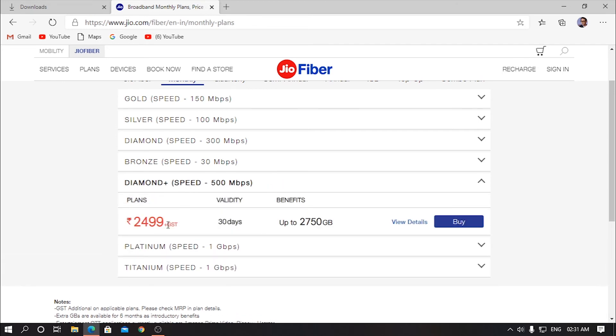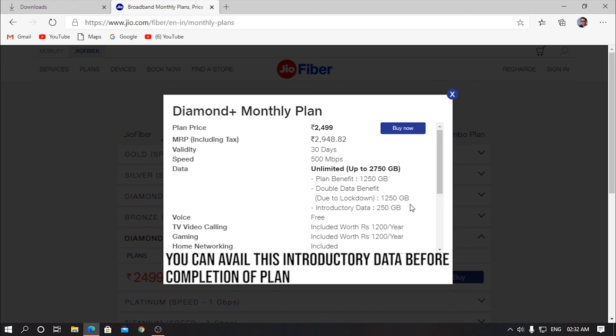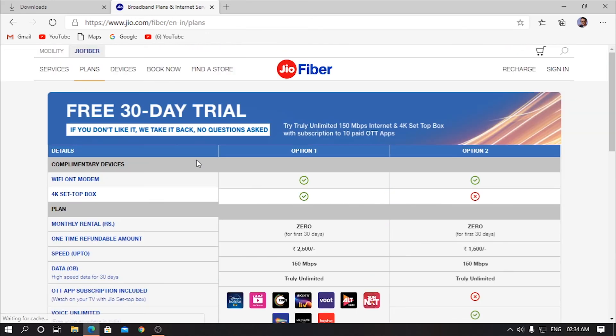There's one more plan — the diamond plus — which also has a FUP limit. The actual price is almost 3,000 rupees and the speed is 500 Mbps, which is a really great speed. The data has a limit of 1,250 gigabytes per month. There's also a double data benefit and a lockdown offer. There's also introductory data — I'm not sure whether you get this every month or not, but that's the thing.